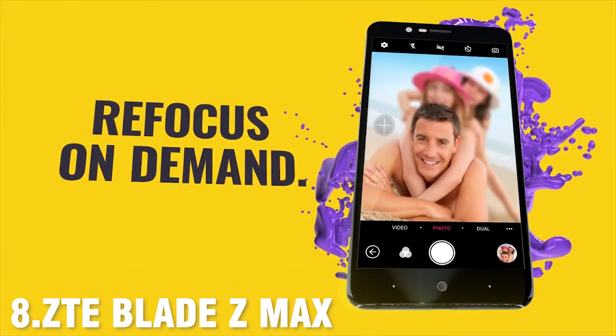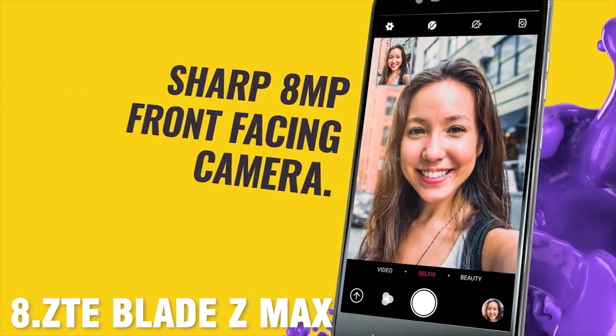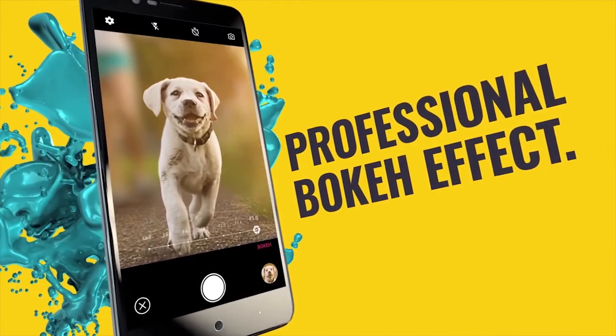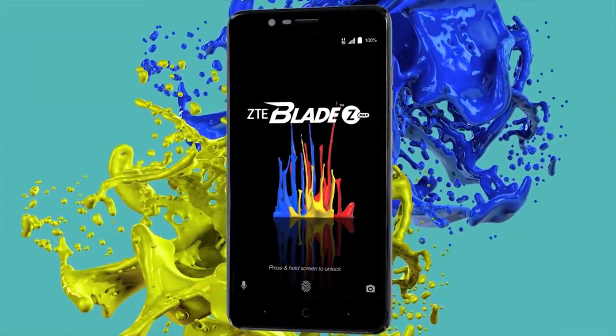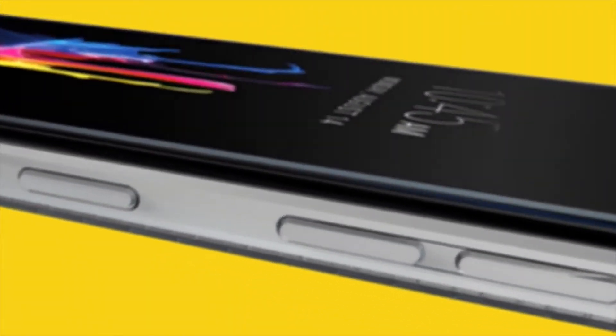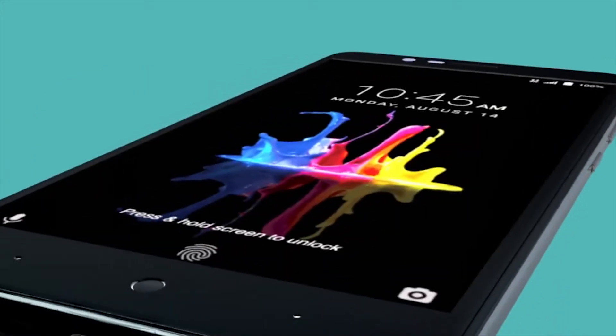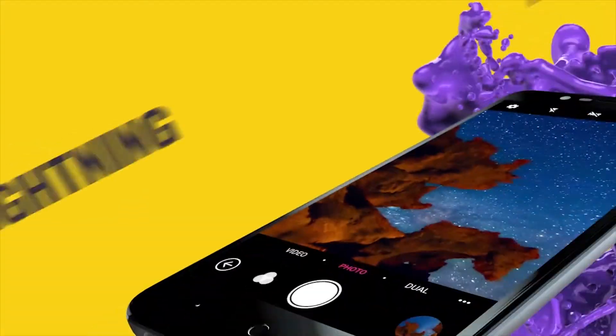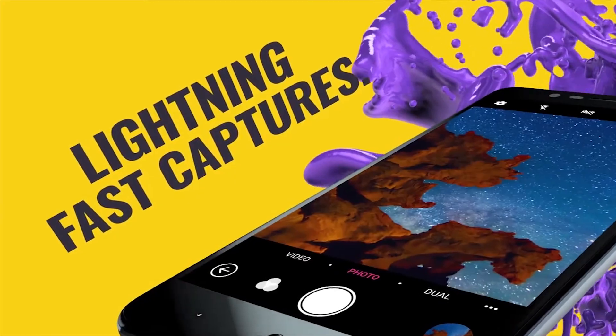Released in 2017, the ZTE Blade Z Max is a low-cost phone for phablet lovers. At 6.5x3.3x0.3 inches, it is compared to a tablet because of its huge screen, without losing features of much more expensive devices. Design-wise, this phone incorporates clicky volume buttons and a ridged power button on the right, while the left houses a SIM and micro SD card reader. The back has a grippy texture to keep it from slipping.